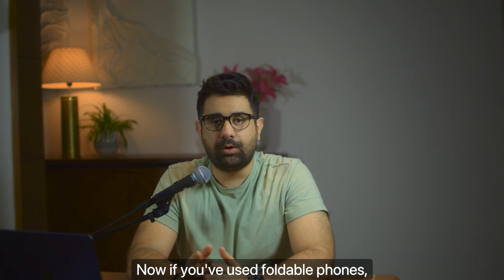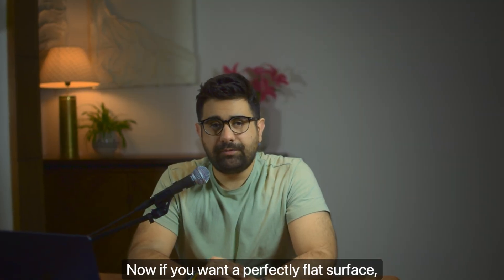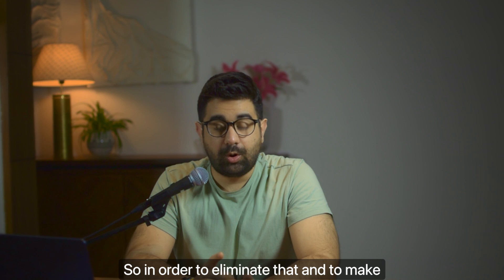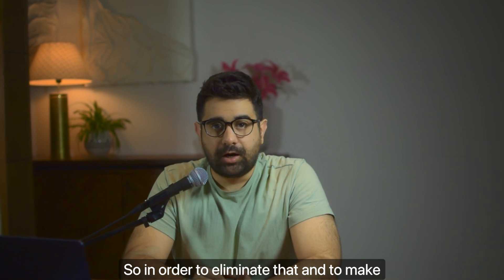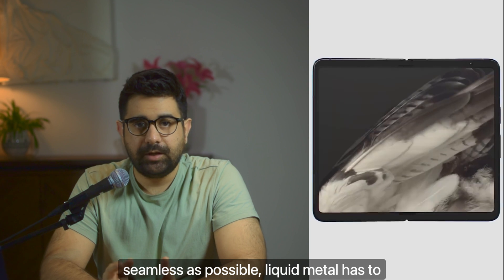Why is Apple using liquid metal for its hinges? The reason is to make the hinge area completely flat. If you've used foldable phones, you'll notice there's always a bump around the hinges. If you want a perfectly flat surface, you need liquid metal. So in order to eliminate that bump and make the design and experience as seamless as possible, liquid metal has to be used on the hinges.